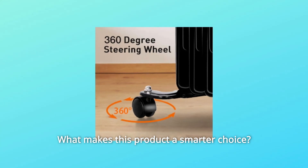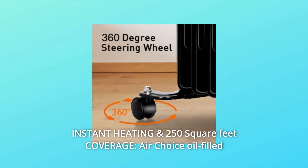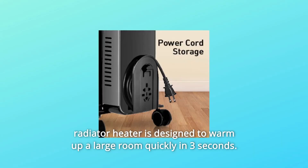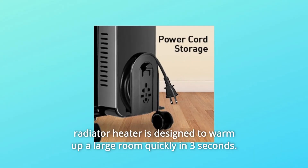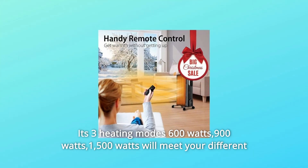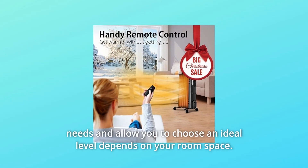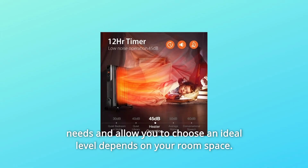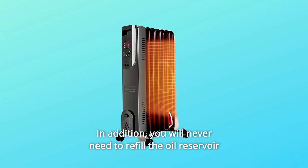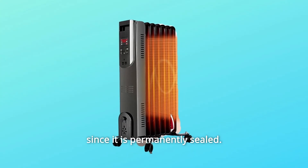What makes this product a smarter choice? Number 1: Instant Heating and 250-square-feet Coverage. The AirChoice oil-filled radiator heater is designed to warm up a large room quickly in 3 seconds. Its three heating modes — 600W, 900W, and 1500W — will meet your different needs and allow you to choose an ideal level depending on your room space. You will never need to refill the oil reservoir since it is permanently sealed.